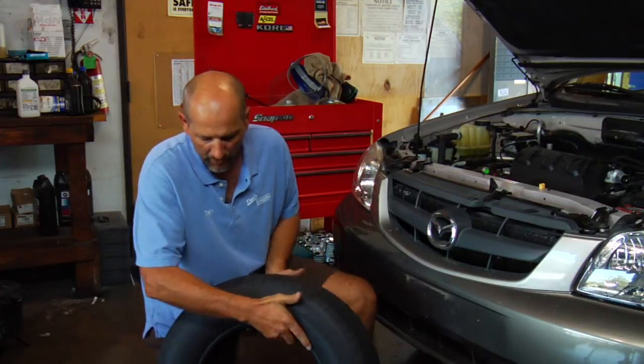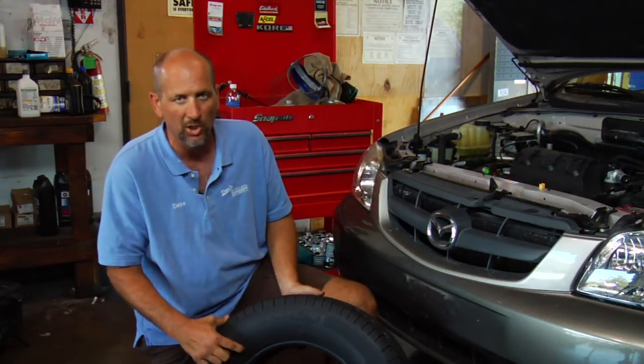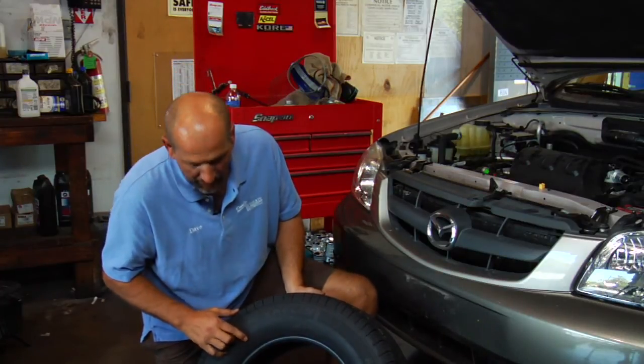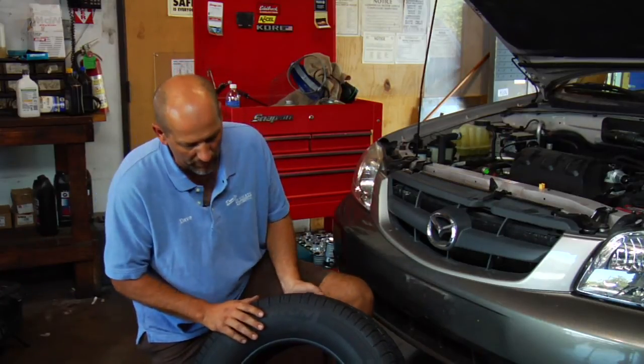A couple of other numbers on here that you should know about: you've got the 95T here. 95 is the load rating, or how much weight the tire can hold. T is the speed rating, or how fast the tire could go. Upper-end cars like Porsches and Ferraris are up more in the X, Y, and Z range as far as tire speed ratings are concerned.